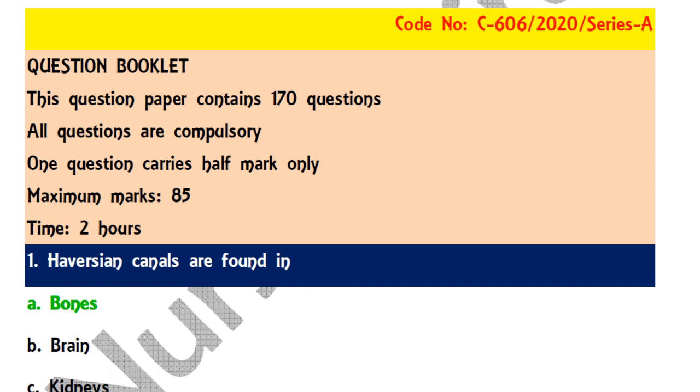The exam was held with four sets of questions with different arrangements. The question paper contained 170 questions and all questions need to be answered compulsorily. Each question carries half a mark, so the total is 85 marks for the written examination. The time duration was two hours.